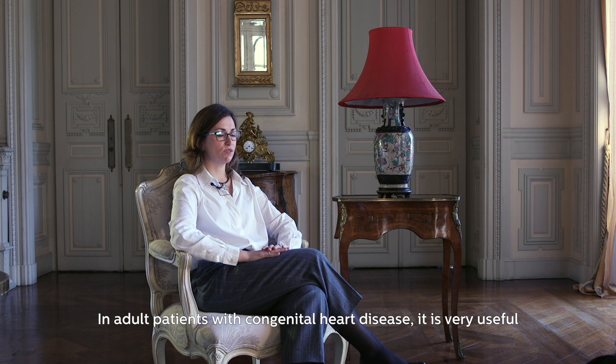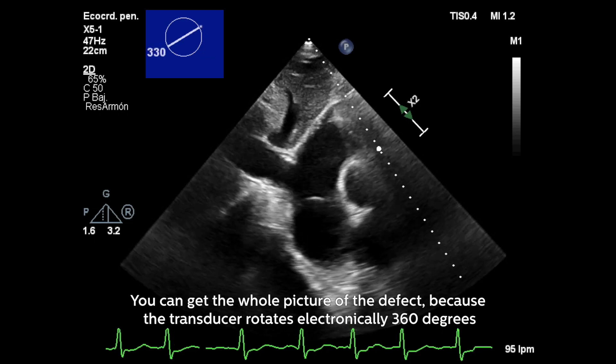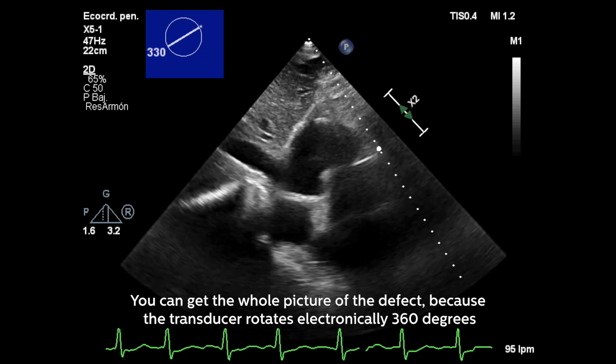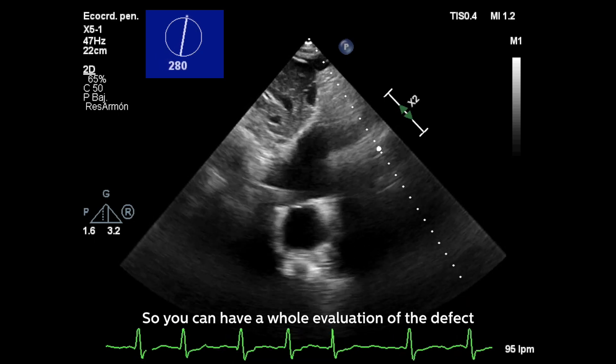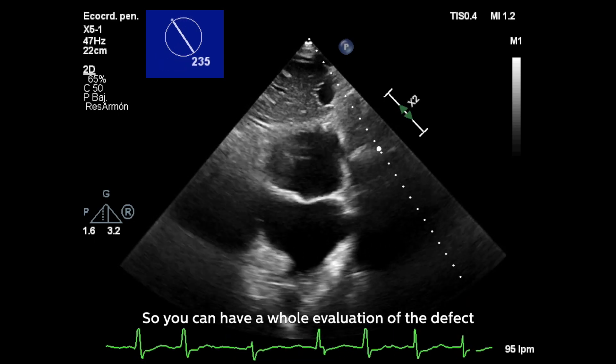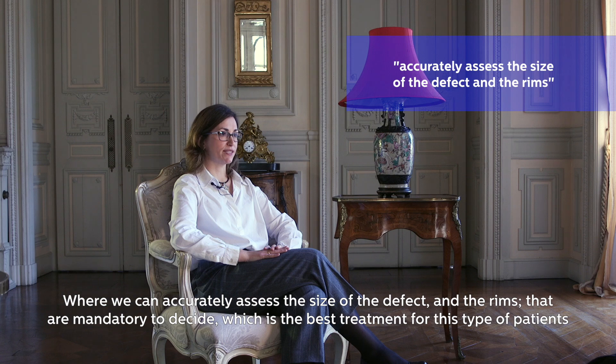In adult patients with congenital heart disease, it is very, very useful. With one plane and without moving your hand, you can get the whole picture of the defect because the transducer rotates electronically 360 degrees, so you can have a whole evaluation of the defect.